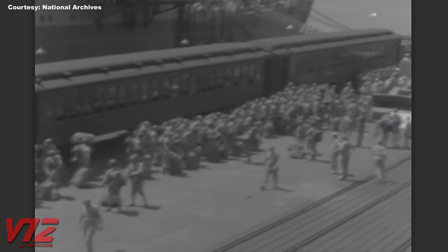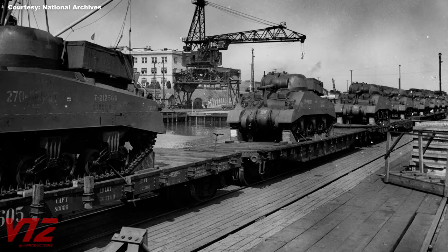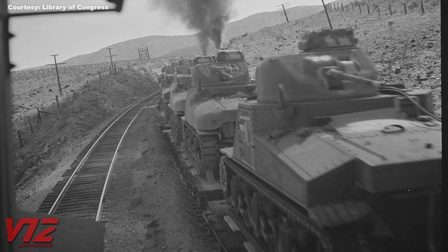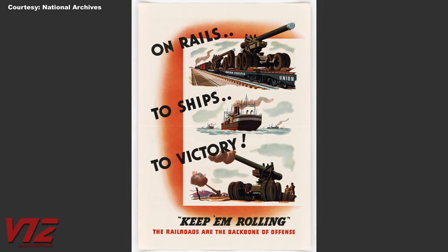In the U.S. during the Second World War, troop trains transported soldiers and sailors around the country. Flat cars loaded with tanks and other pieces of equipment and supplies kept the war effort going. No doubt, the railroads were the backbone of offense, as this poster says.